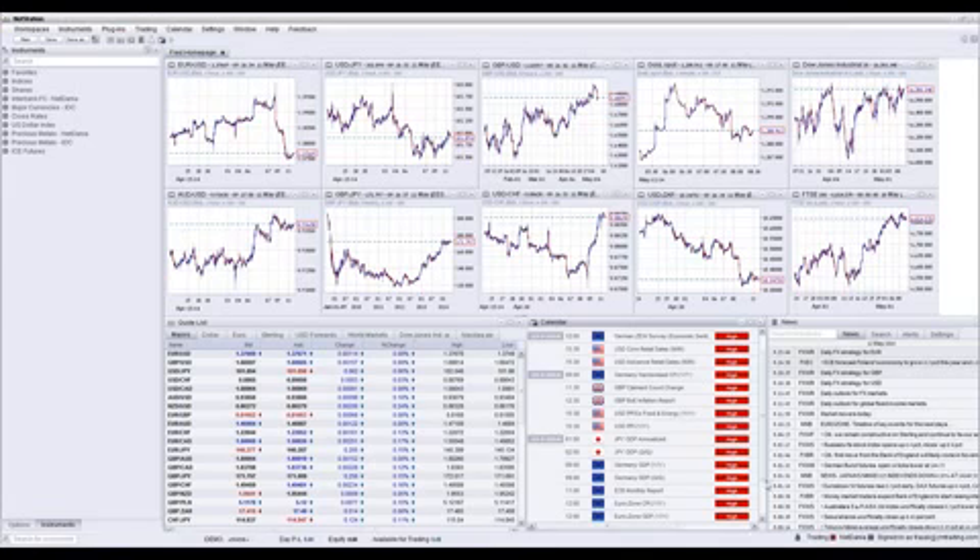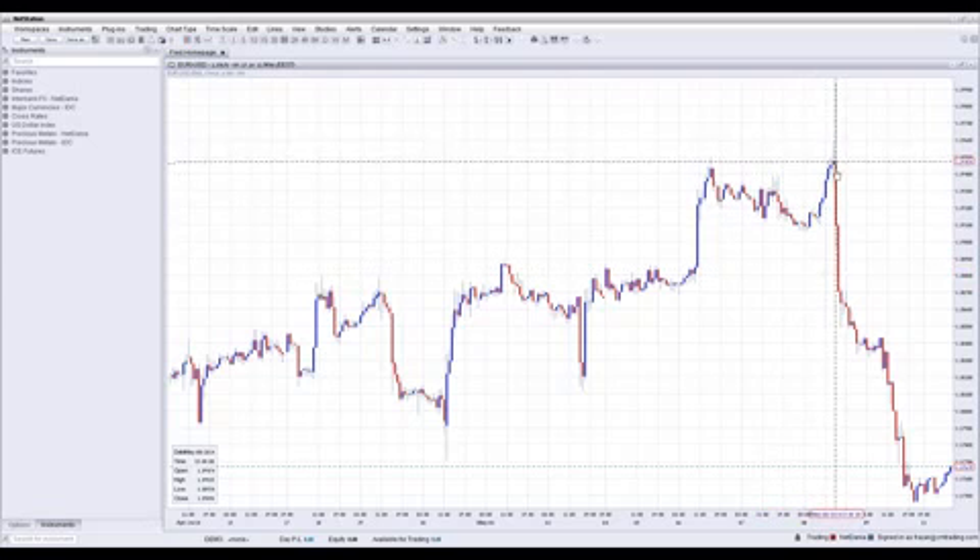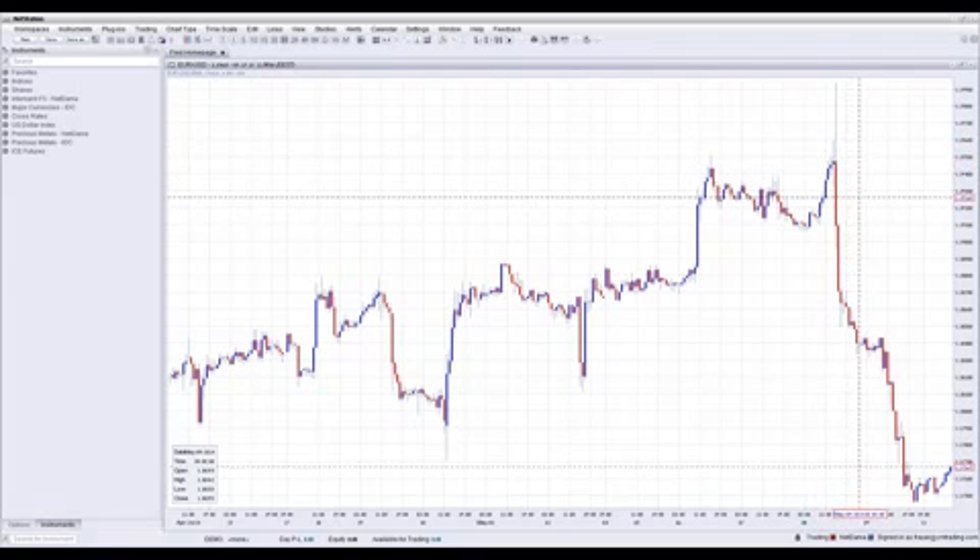We've got a quiet beginning of the week — not much news coming out today. Let's review what happened last week and some things that happened overnight. Starting with the EUR/USD: last week we had major numbers on Thursday. Draghi was speaking, Yellen was speaking, and then we hit this threshold at about 1.3950, and we tanked.